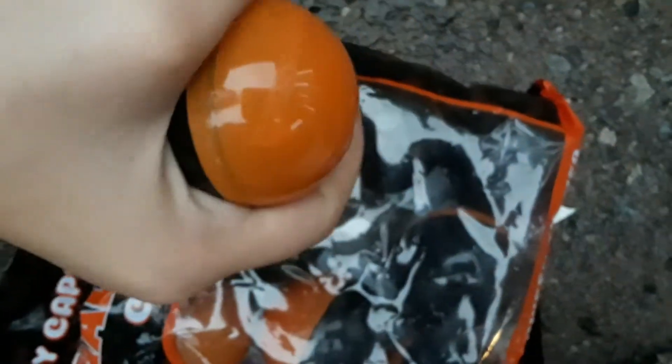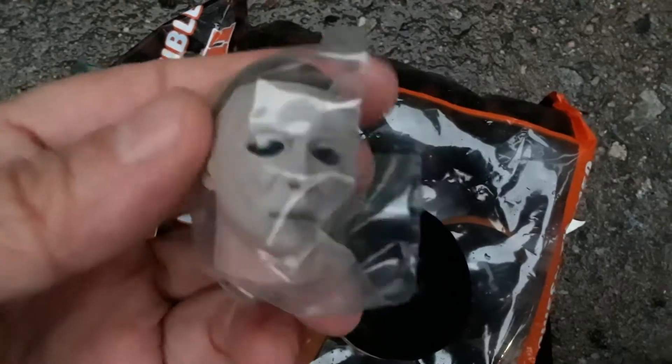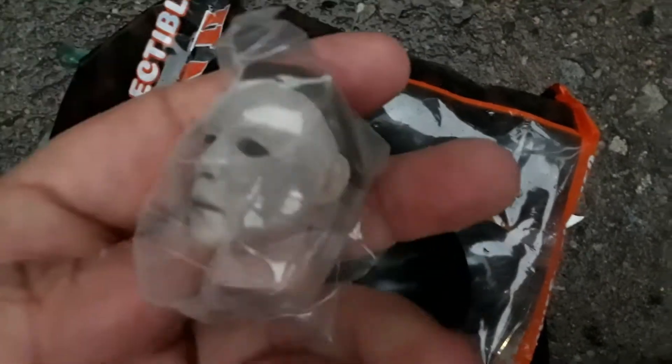Anna, come open one of these and see what it is. Just crack it open with the egg facing down over the baggie. What do we got? What is this? It's a head! Oh wow, man. That is really cool. I didn't know they were like Mike Myers heads. That's what I was thinking. Toppers in here. Oh that's really cool. Anna, that was a good one you opened there.